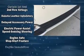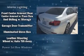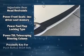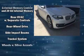BMW also prioritized safety and security with features such as dual front impact airbags with occupant sensing airbag, front side impact airbags, traction control, brake assist, a panic alarm, and four-wheel disc brakes with ABS.